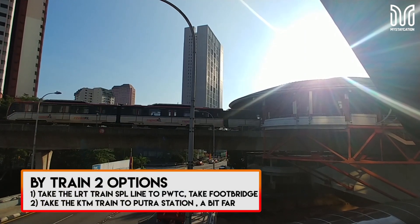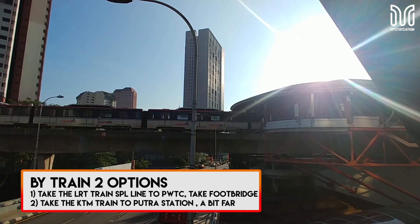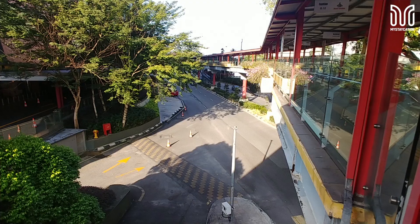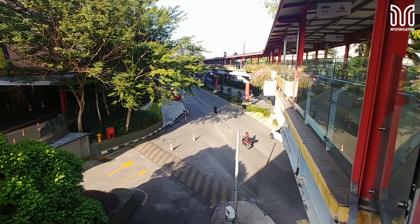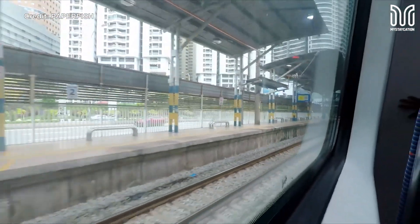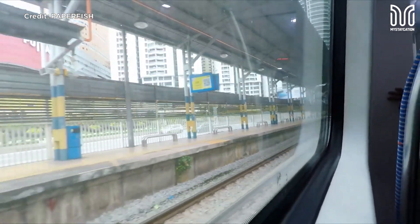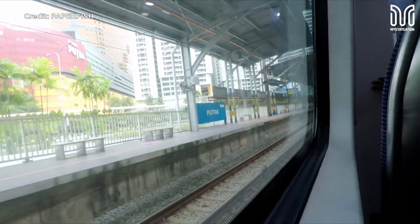If by train, there are two options. First, take the LRT station using the Street Putra line to PWTC station, then take the footbridge to the hotel or even cross the street. The second option, which is a bit far, is taking the KTM train to Putra station. Then it's a 5-minute walk to the hotel if you don't mind the distance of 350 meters.